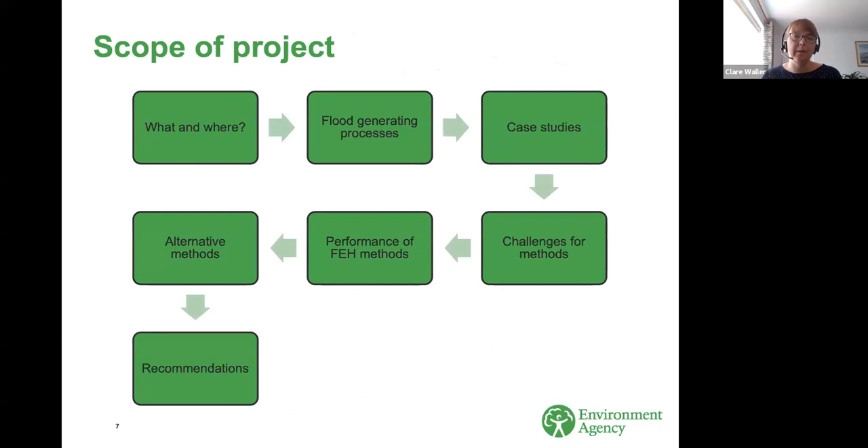All of these concerns made us want to step back and think about flood estimation methods in groundwater-dominated catchments. We commissioned JBA to undertake this review. The scope included: what and where are groundwater-dominated catchments; what are the flood-generating processes; what case studies are available; what are the challenges for methods generally; the performance of FEH methods specifically; what alternative methods are available; and finally, recommendations for current practice and further research.